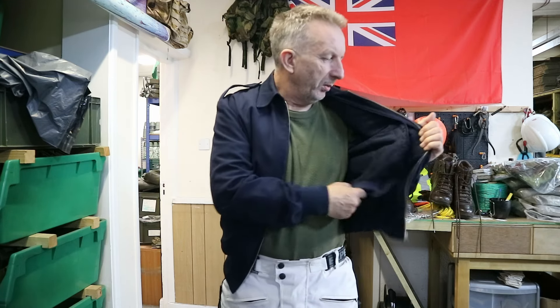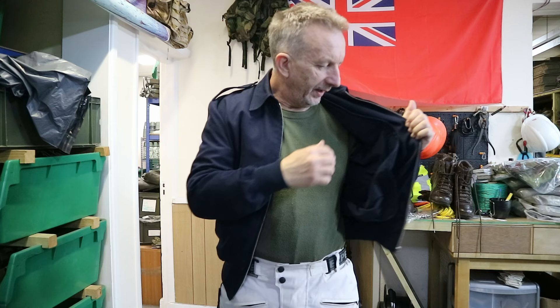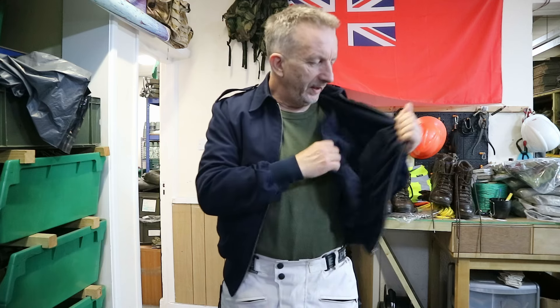Lovely little jacket — they're always in really good used condition. Zip closing at the front, a few pockets you can put things in. They have removable liners, so all the ones we're selling at the moment have removable liners, which means you can use them both summer and winter.